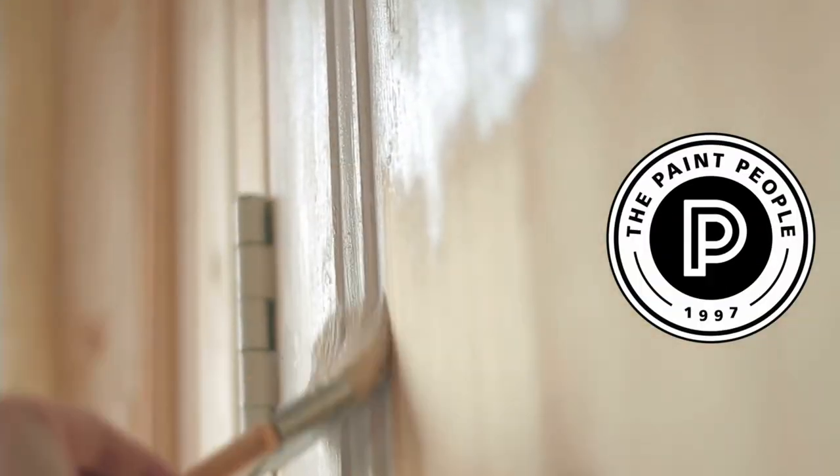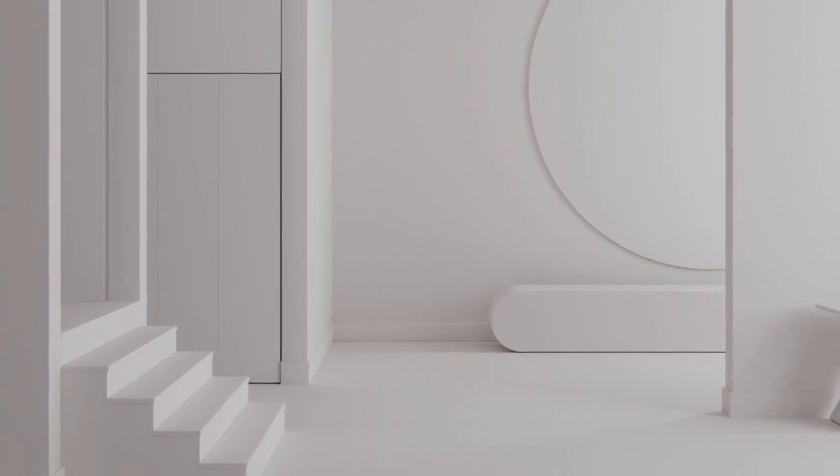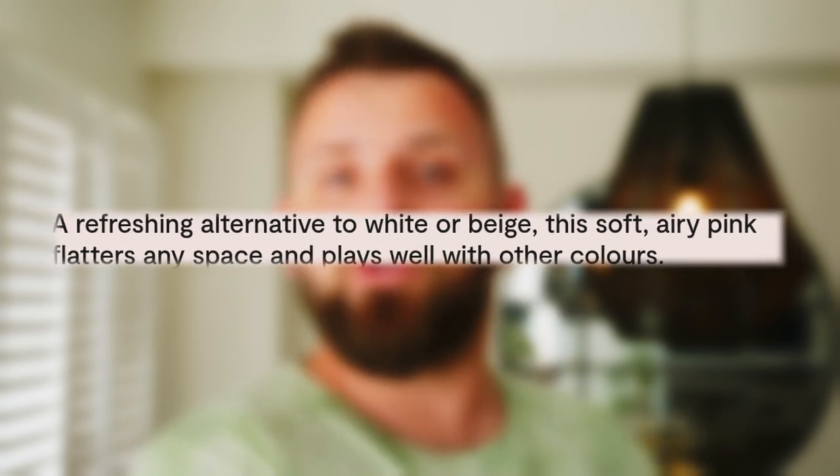Welcome to the Paint People where we talk about painting and decorating related stuff. Today is all about the beautiful pink paint color called First Light that I really wanted to revisit. It's one that has always fascinated me and I was a little apprehensive about using it myself because — pink. But the more I thought about it, the more I loved what it represents. Benjamin Moore describes it as a refreshing alternative to white or beige, and I think it does a wonderful job at doing that.